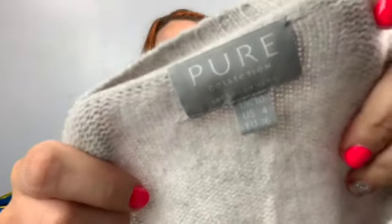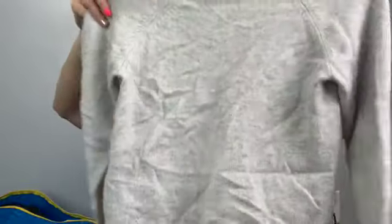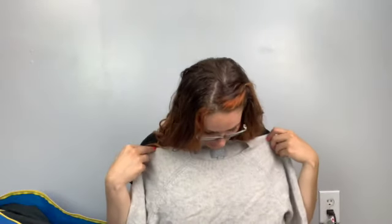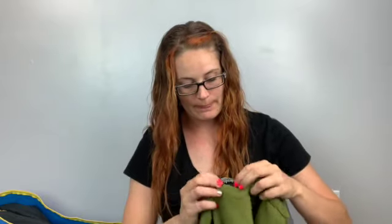Next is a cashmere piece — I almost put this back. It's Pure Collection cashmere, US size 4. How are you supposed to put back cashmere? I looked briefly for holes and didn't see any, so I grabbed it. It doesn't look shrunk or stretched out. I've never heard of that brand so I'll look it up when I'm ready to list it and see how it does.